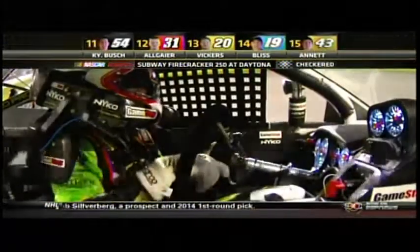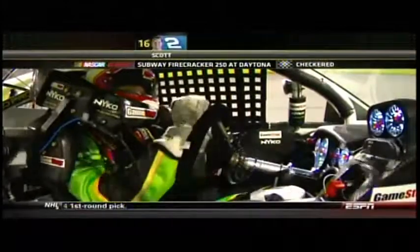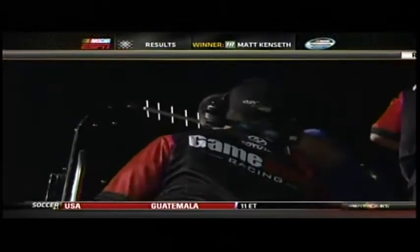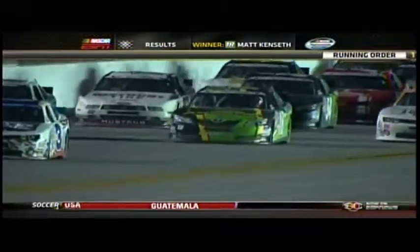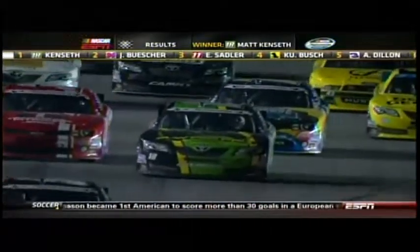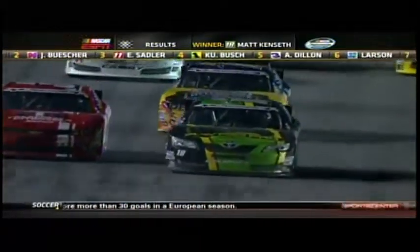Matt Kenseth scores the win here tonight at Daytona. Let's go to Pit Road. They are celebrating down here in the Joe Gibbs camp — the GameStop team celebrating, Matt Lucas getting high-fives and handshakes. Congratulations, buddy — you're going to victory lane at Daytona! Matt Kenseth did a heck of a job there. It was a big decision on what line to take, and that 34 car stuck with us — I can't thank him enough. That's incredible. There's a whole bunch of happy people down here as Matt Lucas and the team are going to victory lane.